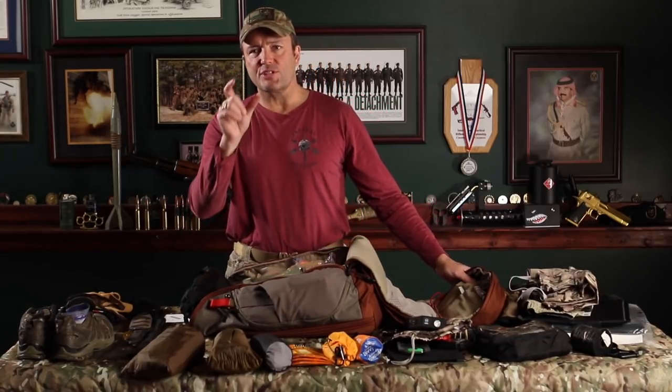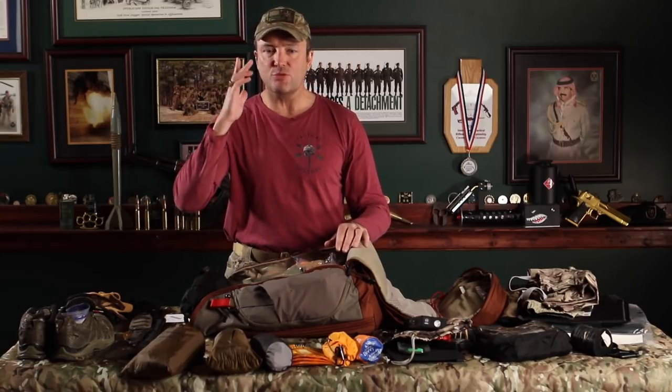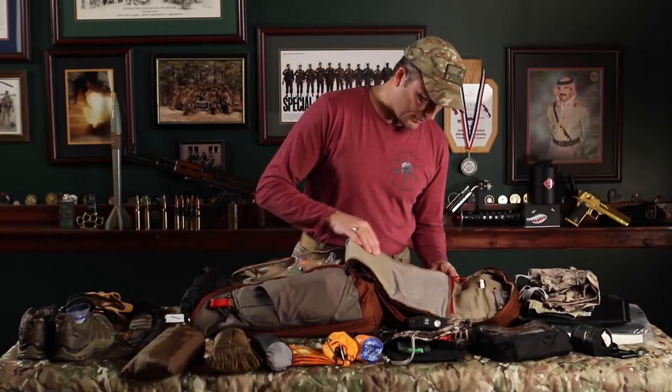I added an extra set of lenses for my glasses. My prescription actually changed in one eye, so I want to remind you to update that stuff in your kit. You really do need to keep it current.